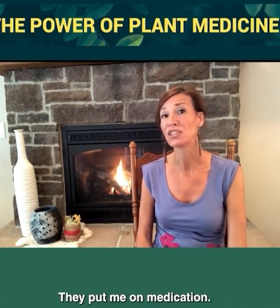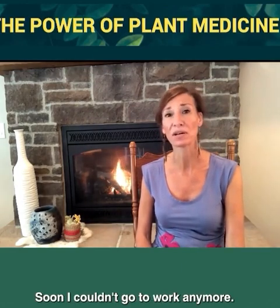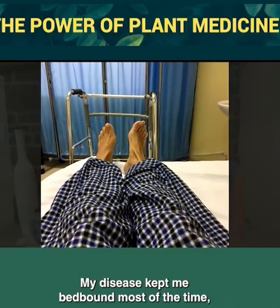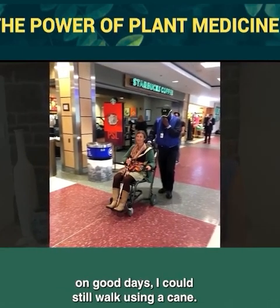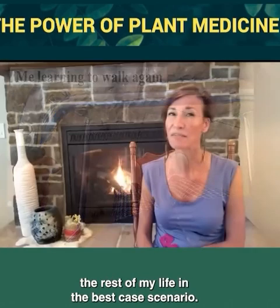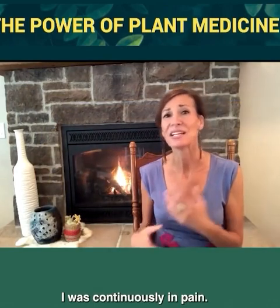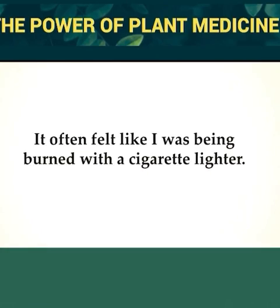They put me on a lot of medication. Soon I couldn't go to work anymore. I was slowly losing control of my own body. My disease kept me bed-bound most of the time. On good days, I could still walk using a cane. I bought a house that was wheelchair-accessible. The expectations were that I would be in a wheelchair the rest of my life in the best-case scenario. I was continuously in pain — agonizing — it often felt like I was being burned with a cigarette lighter.